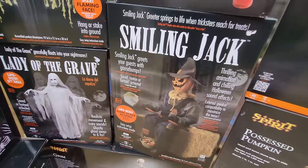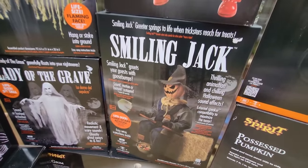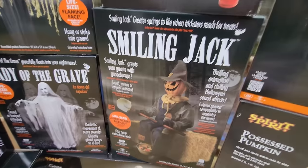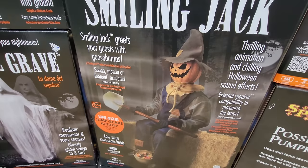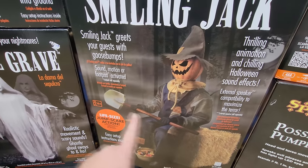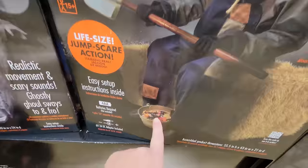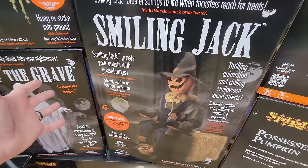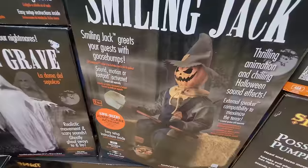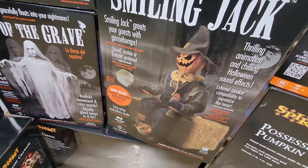Smiling Jack is the third and final animatronic I bought on that trip to Mark's. I haven't set him up yet, so you guys have that to look forward to. I've been told he is somewhat like Rusty, where Rusty had a chainsaw and jumps up shaking it when you reach your hand in the candy bucket. That's apparently what happens with Smiling Jack — we're just going to have to find out when we do that unboxing.